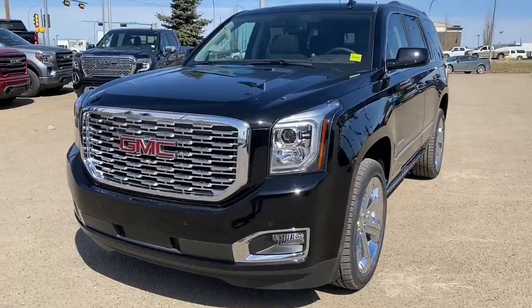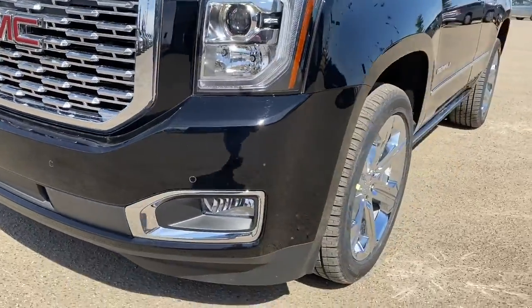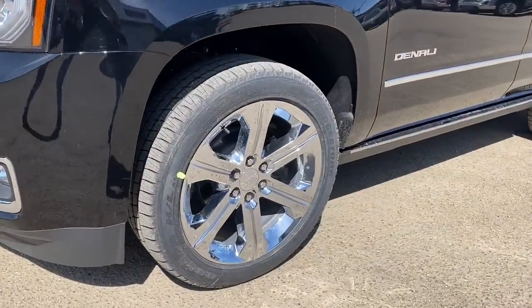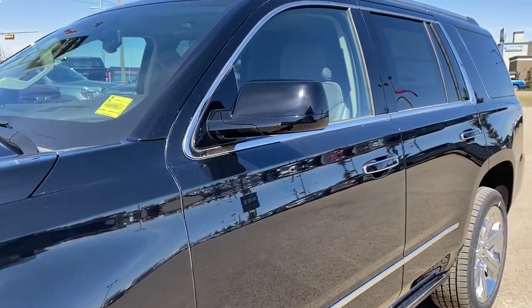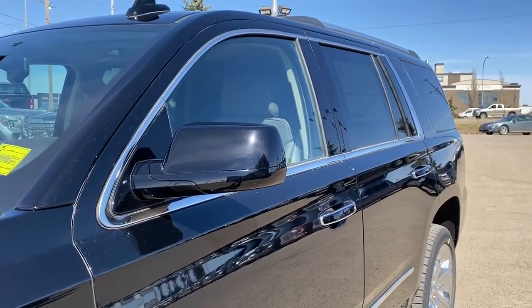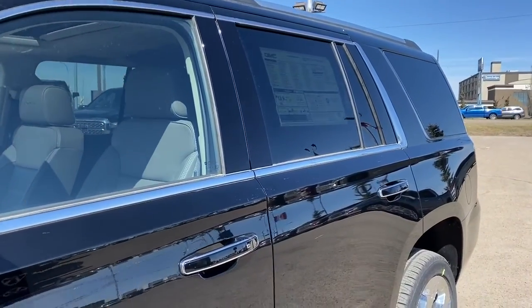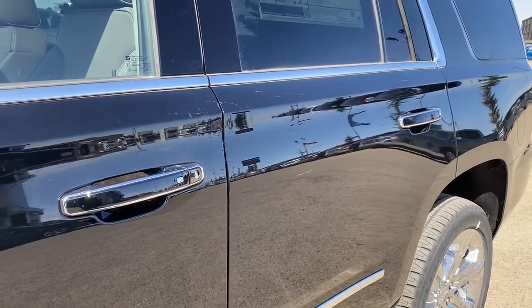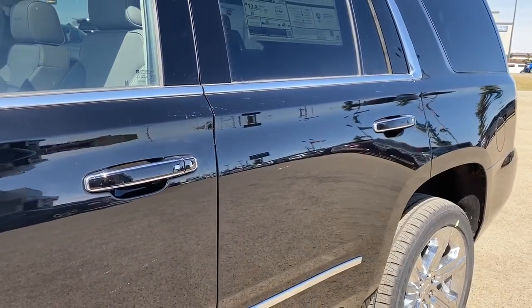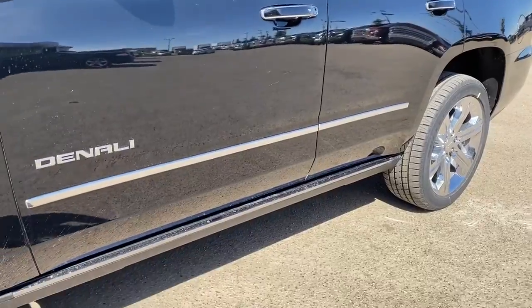At the front of the Denali we've got that unique Denali grille. We've also got fog lights, 22 inch wheels, and a 6.2 liter V8 engine under the hood. The side mirrors have the side blind zone alert, we've got roof rails up above, the rear windows are tinted, and the door handles have intelligent access — so as long as you've got the key fob on you, push the silver button to unlock the doors. We've also got power running boards.